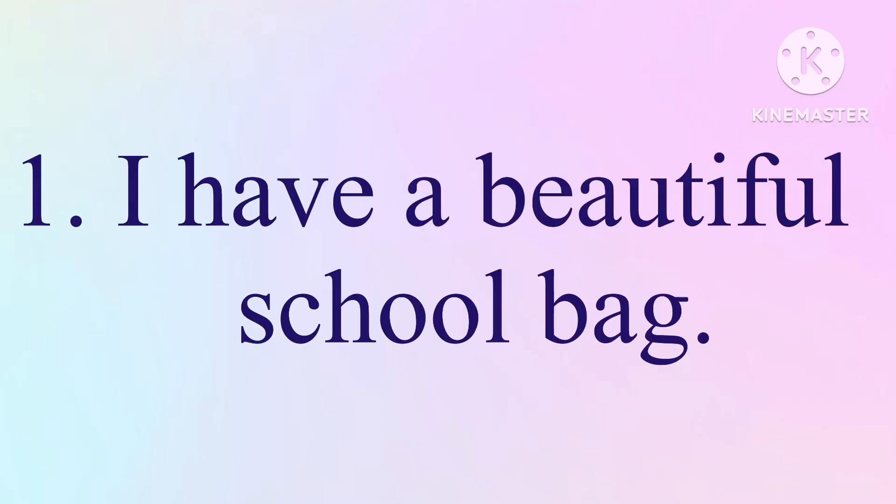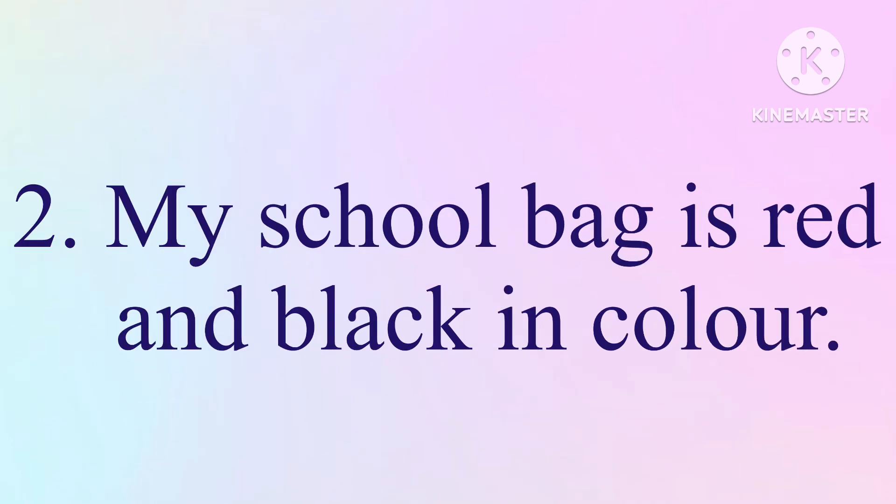1. I have a beautiful school bag. 2. My school bag is red and black in color.